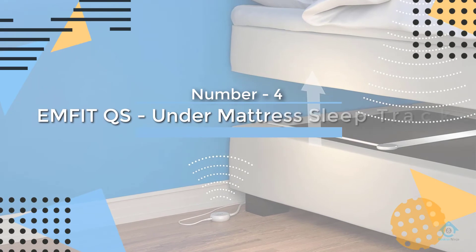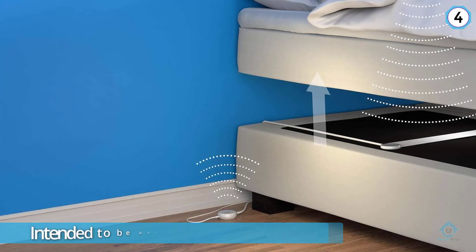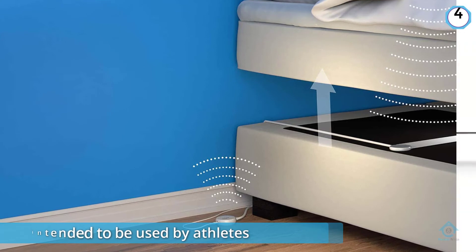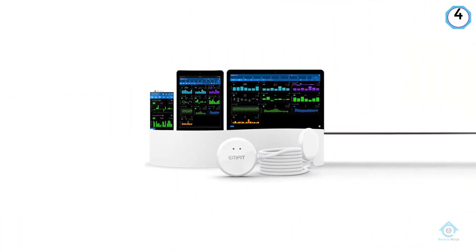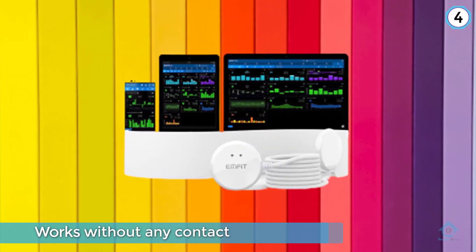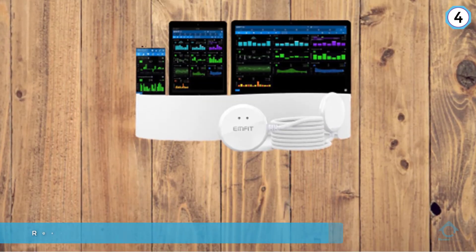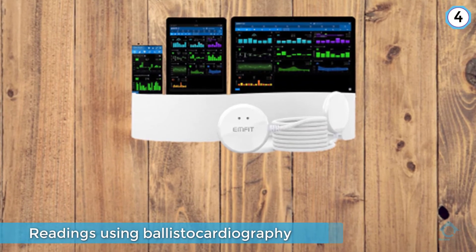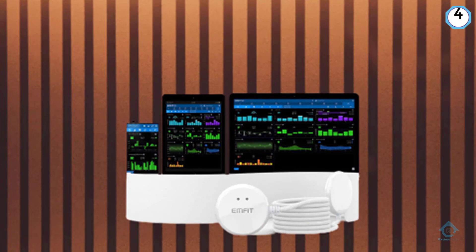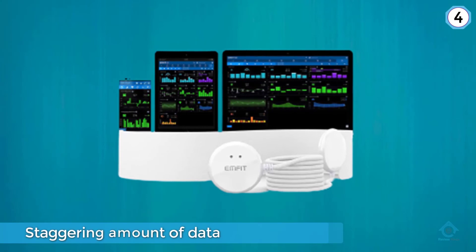Number four: Emfit QS under-mattress sleep tracker. The QS was originally intended to be used by athletes, but anyone with a keen interest in their sleep and health might benefit from the extra details it provides. Like the Beautyrest, the Emfit works without any contact with your body — a measuring strip goes under your side of the mattress and takes readings using ballistocardiography with a sensitive compression sensor. It provides you with a staggering amount of data, including the standard sleep tracker measurements such as heart rate, breathing rate, restlessness in bed, and time spent in light, deep, and REM sleep.